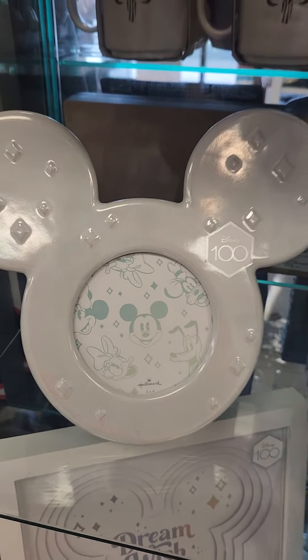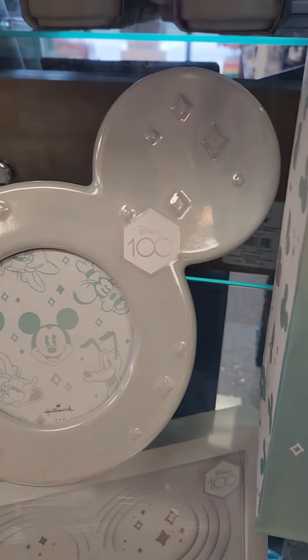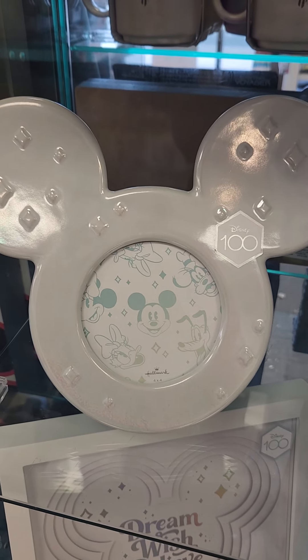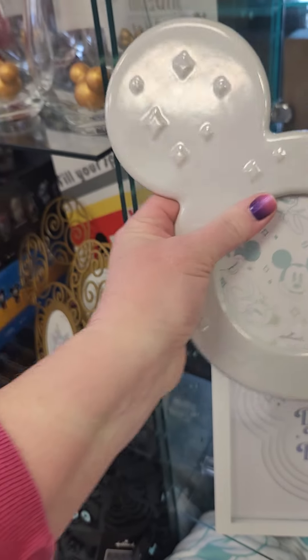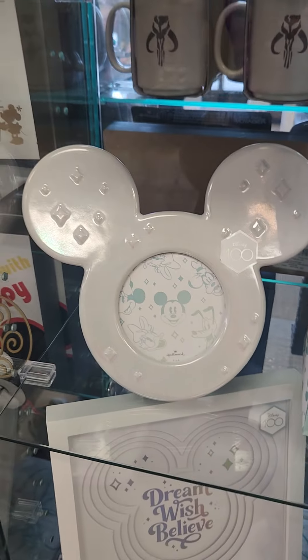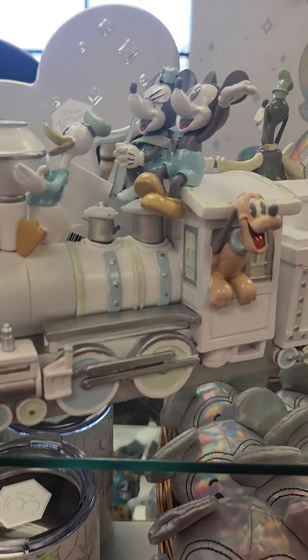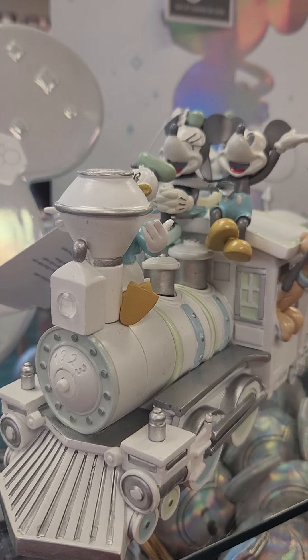Then we've got this gorgeous ceramic frame — you can see the light reflecting off of it. It's got the Disney 100 sticker, but I would leave it there. You could put a picture of you celebrating at Disney 100. This is $27, which is actually cheaper than if you bought a frame at the parks. So buy the souvenir here and then go to the parks for the picture!